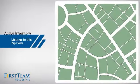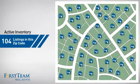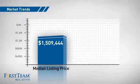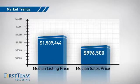Wondering how it stacks up against the competition? There are now just over 100 homes on the market within this zip code, with a median list price of just over $1.5 million and a median sale price of just under $1 million.